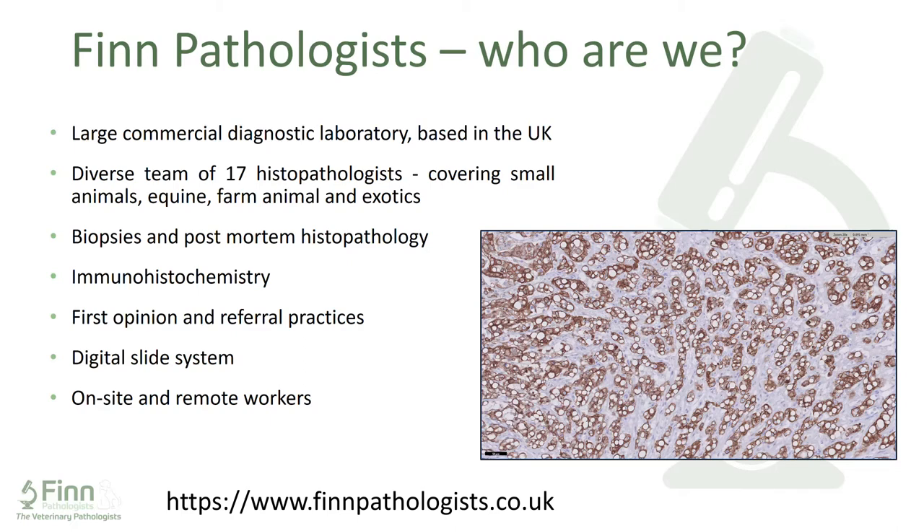Back when I started at Finn's in 2012, we were a smaller group and nearly all worked on-site with glass slides, but in 2016 Finn's went digital. This changed how we work considerably — all pathologists, whether on-site or off, moved to digital working, which meant we could start recruiting people working off-site and remote. We now have pathologists working in other parts of the UK — Devon, Scotland — and internationally in South Africa and the Czech Republic, and this has made recruitment for new pathologists much easier.